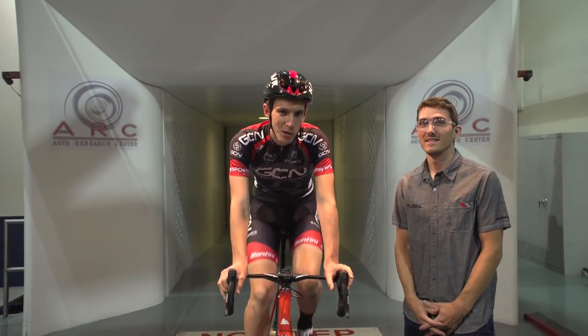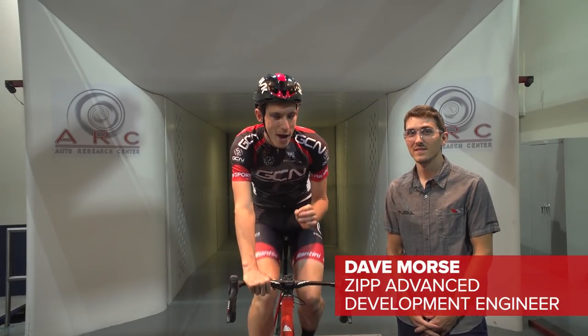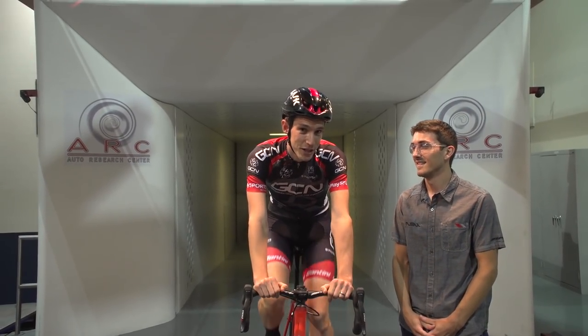We're at the state-of-the-art Arc Wind Tunnel at the capital of speed, Indianapolis, with Dave Morse, who's the Advanced Development Engineer at Zipp, and he is going to give us his top aerodynamics tips — how to make your body, and not your bike, more aerodynamic. That is right, how to go faster for free.